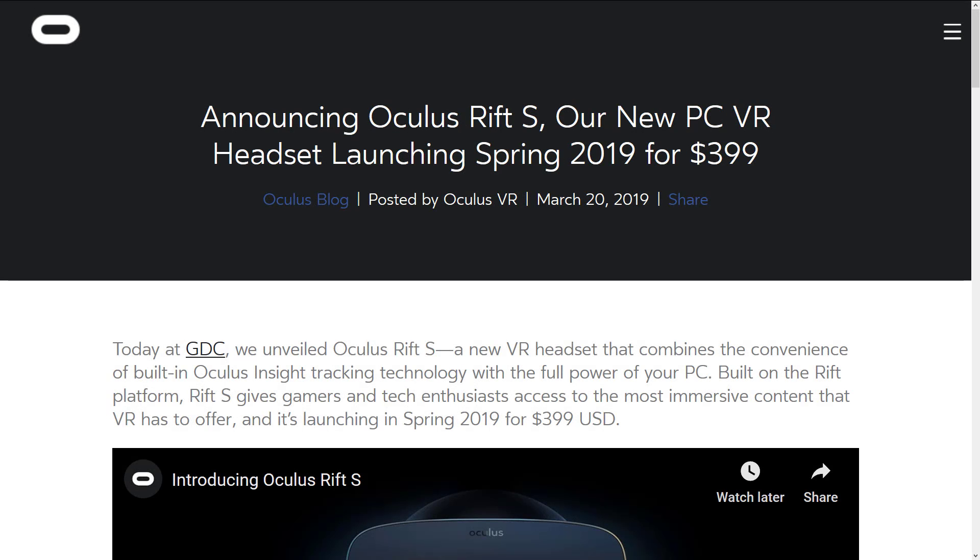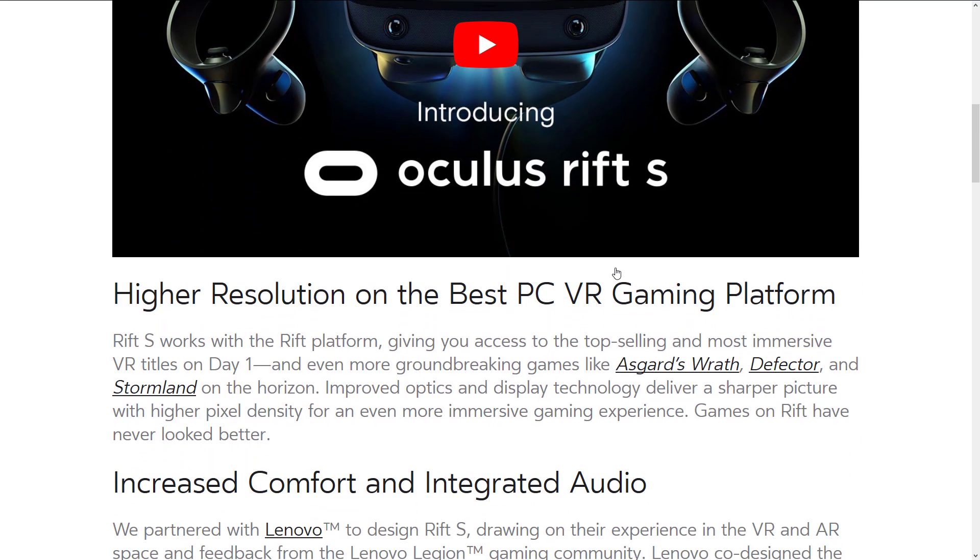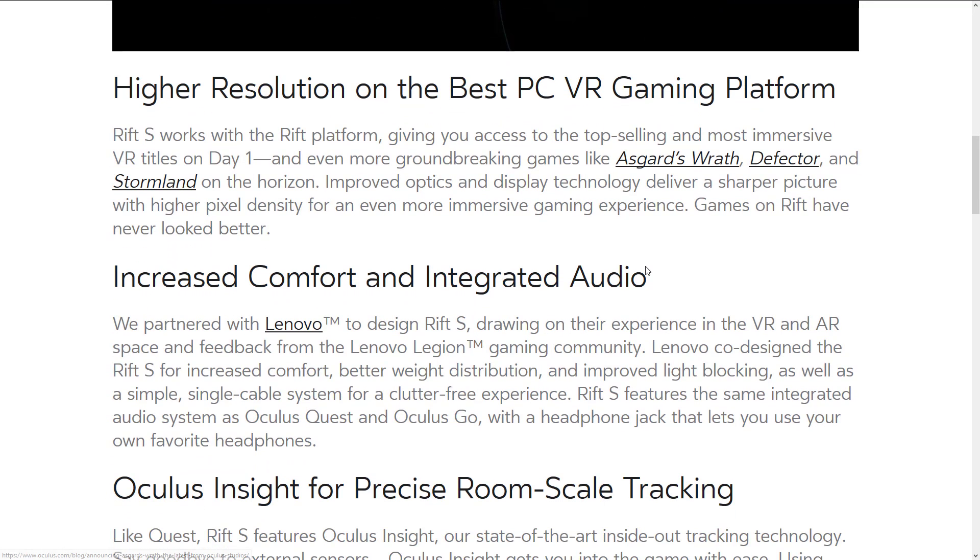That is going to make things simpler, but is it going to work as well? That's the big question mark. Now let's look at their site for more detail. On the Oculus Rift blog they say: 'At GDC we unleashed the Oculus Rift S — a new VR headset combining the convenience of built-in Oculus Insight tracking technology with the full power of your PC.' It is launching in spring of 2019 for $399 USD.